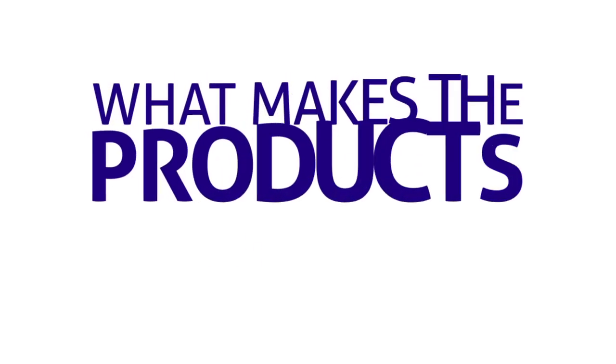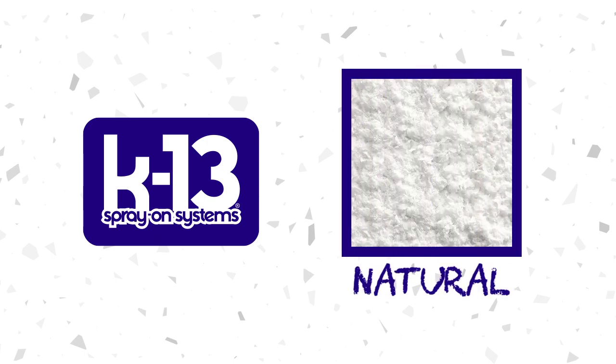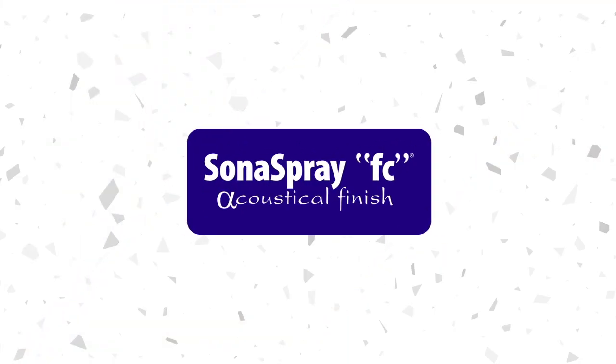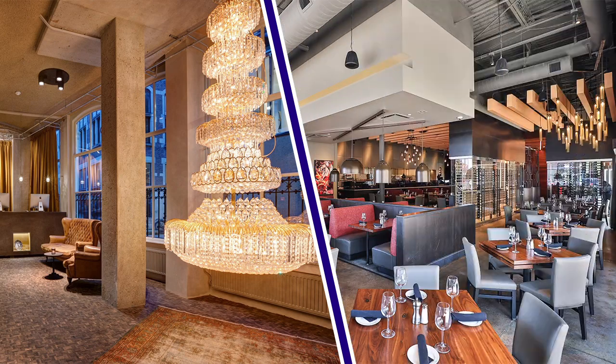What makes the products different is their texture. K13 offers a natural texture which is perfect for complementing interiors that are robust or industrial, while Sona Spray FC has a more refined texture that is seamless for enhancing modern chic spaces.